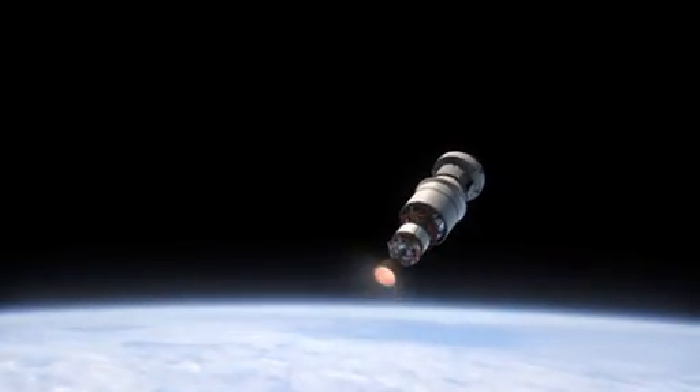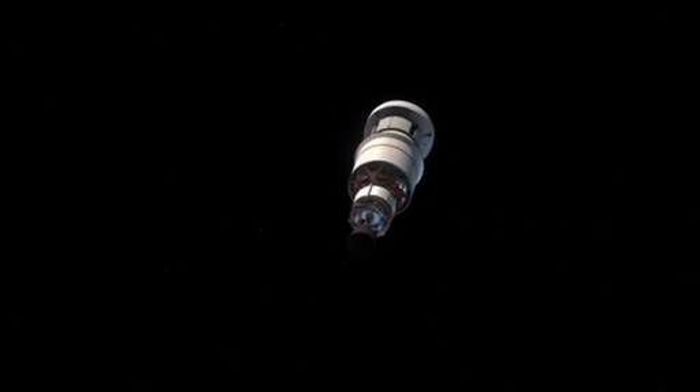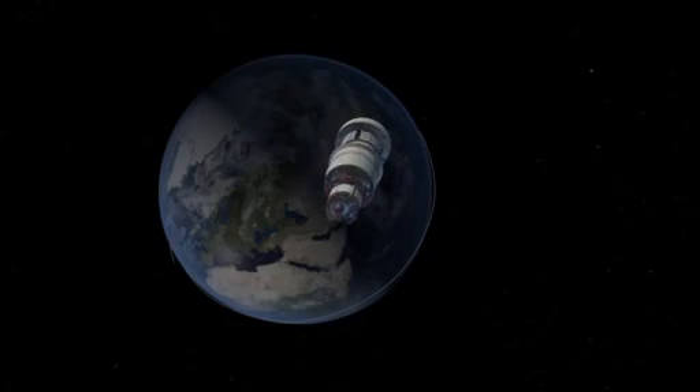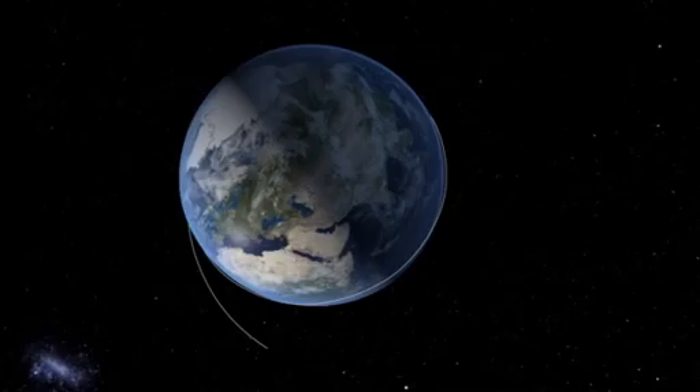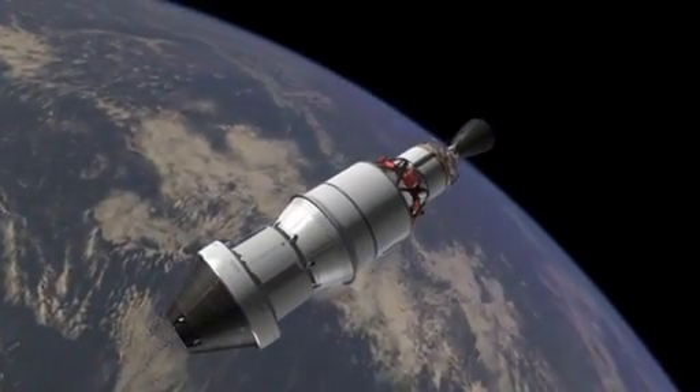After one orbit, we ignite the upper stage and we lift the orbit to about 3,600 miles. Now, 3,600 miles is approximately ten times higher than any man-rated spaceship has been since 1972 when we came back from the Moon.